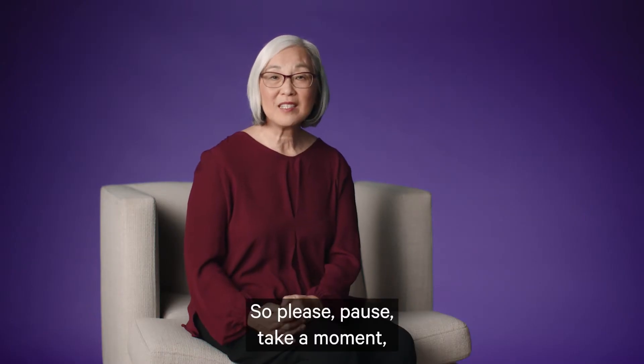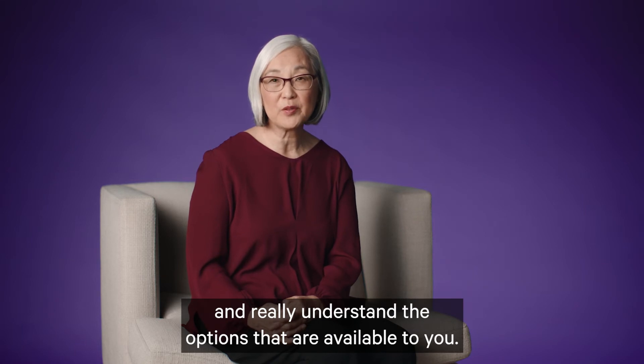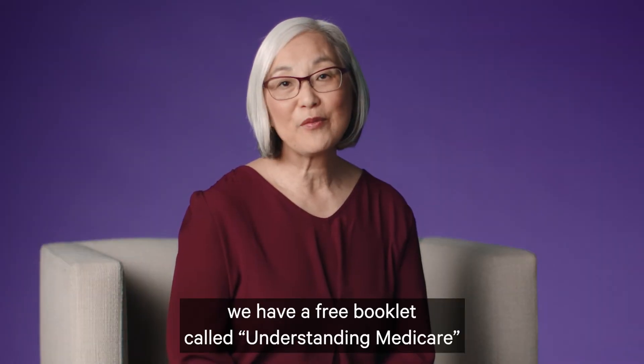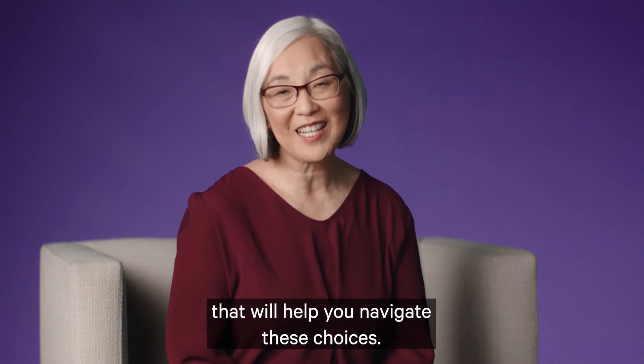So please pause, take a moment, and really understand the options that are available to you. Visit our website. We have a free booklet called Understanding Medicare that will help you navigate these choices.